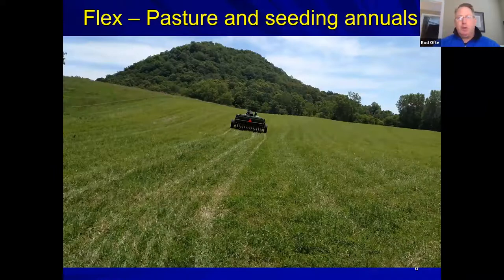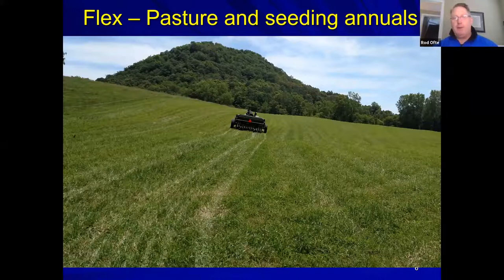To extend grazing productivity, Rod uses a 'flex pasture' system on a hillside pasture in the driftless area of Wisconsin. A temporary fence is used to cut hay on the upper portion for the first crop, then the fence is slowly dropped down the hill and the area is grazed as hay supplies build up or forage is needed, depending on management goals.